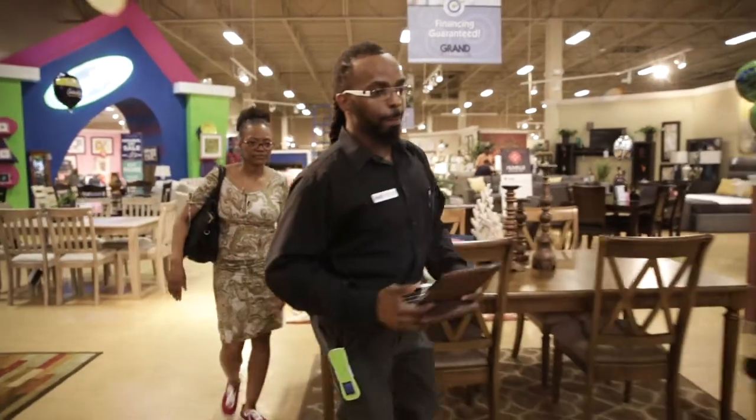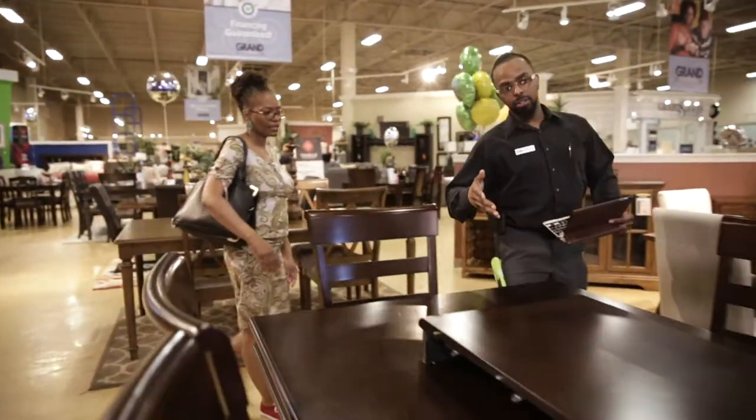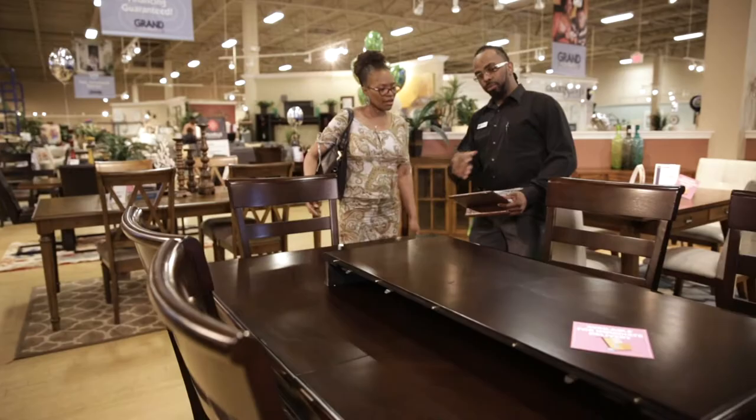We at Grand Furniture want to make your shopping experience the best that you can have in a furniture environment. A sales associate can either assist you every step of the way, or they can give you some room to breathe so you can start feeling your way around and figure out what you want, and then they can assist you when you're ready.